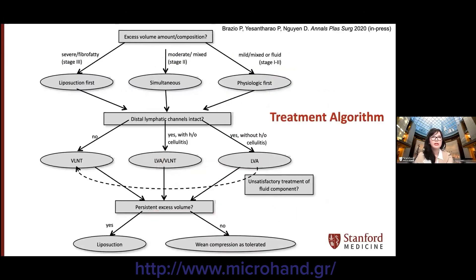This is our treatment algorithm for lymphedema. Initial treatment is dependent on the stage of the disease and whether the excess volume is fluid-based or due to tissue fibrosis. Physiologic procedures are offered for early-stage disease that is mainly fluid excess. Late stage with excessive tissue fibrosis is offered liposuction first. Those who present with a mixed presentation are offered combination therapy of both physiologic procedures with liposuction.